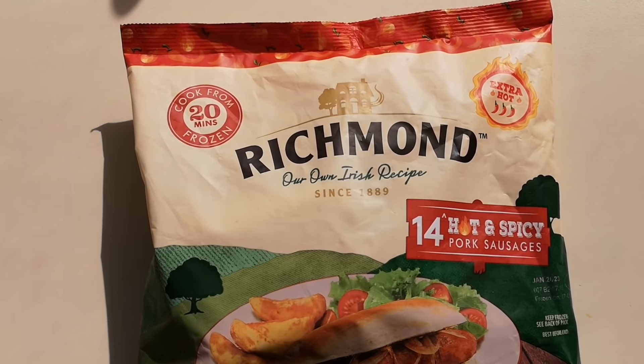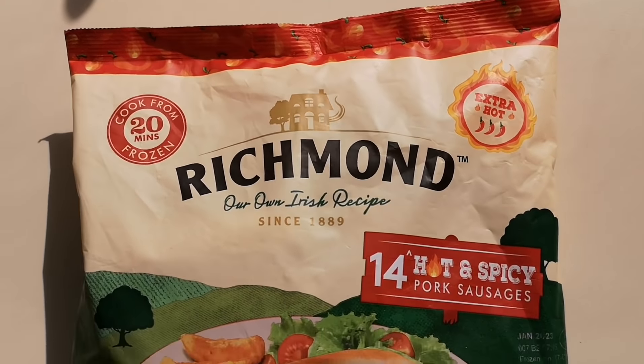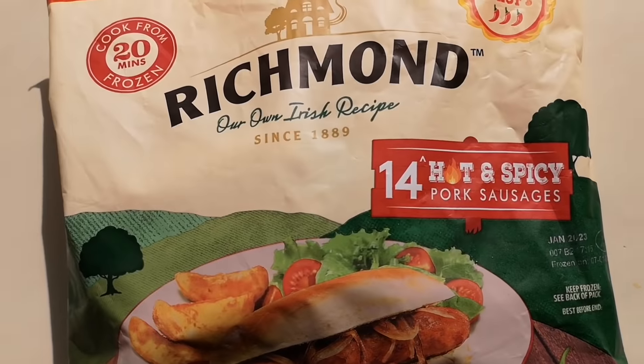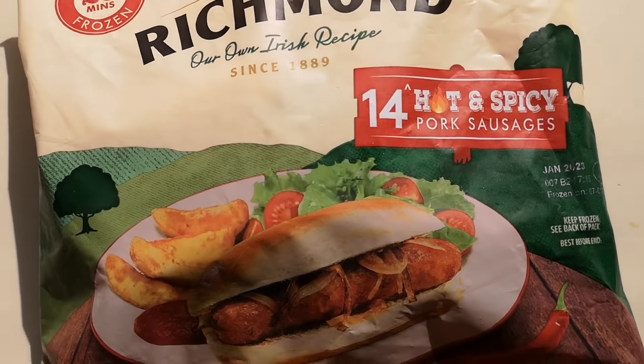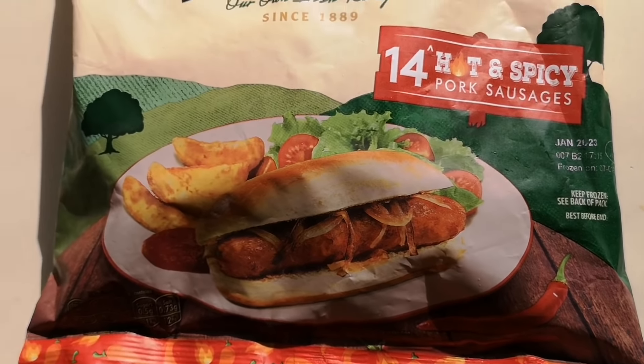How are we doing out there? I hope you're all absolutely spot-on and thanks for watching this video. I've been shopping, I've been to Iceland — come and have a look what I've got. These were a recommendation: extra hot, 3 chili rating, Richmond 14 hot and spicy pork sausages. Look at that serving suggestion! I do like a spicy sausage, and these were two pounds thirty, so I had to get them.